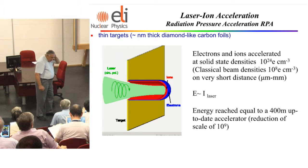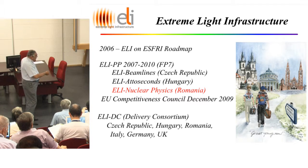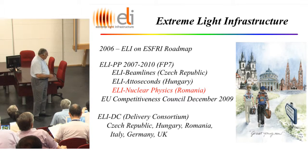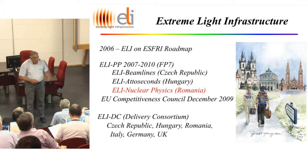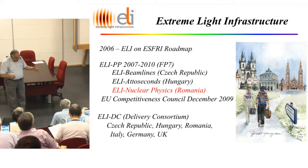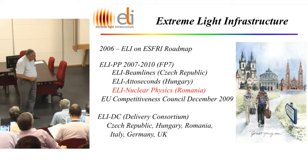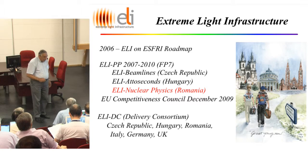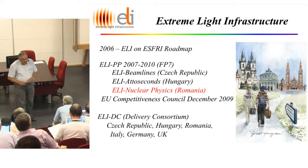ELI's saga started nine years ago, when the laser community in Europe introduced this idea on the so-called European Strategic Forum for Research Infrastructure Roadmap, which contains 36 mega-projects across all of science in Europe. Immediately after, the European Commission financed the preparatory phase. Due to bottlenecks in producing high-powered lasers and uncertainties in the science, the community decided to have more than one pillar, and took the decision to build three pillars in Eastern Europe. This is extremely important politically because it will be the first major infrastructure east of the former Iron Curtain in Europe.